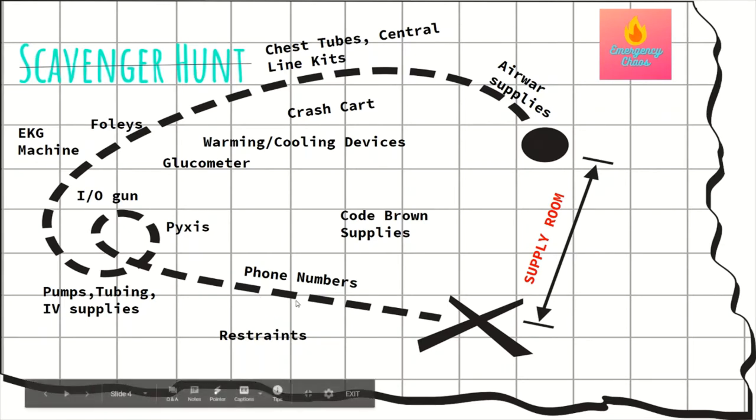Just to summarize: know your phone numbers, your Pyxis machines, glucometers, EKG machines, your crash cart, chest tube, central line kit, A-line kit, and your airway supplies. Figure out where they're all located.